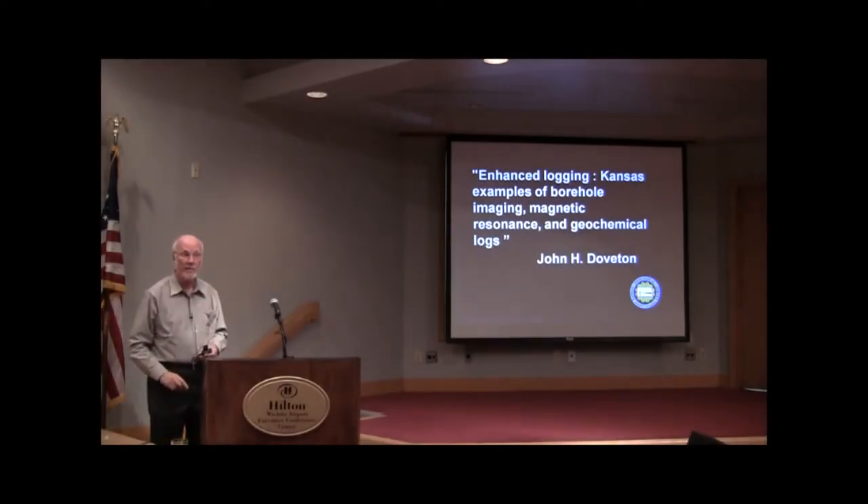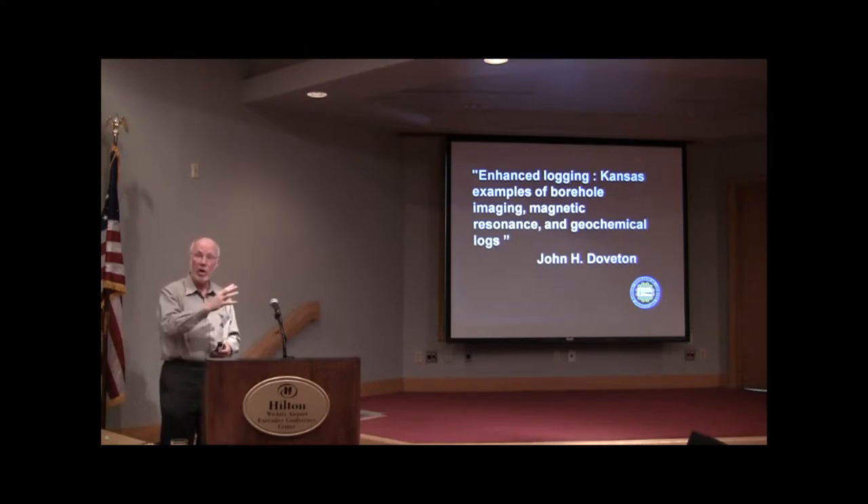I spent some time trying to think of what title to give this section because we go from one extreme to the other — from old vintage logs to very new logs. To back up what Bill was saying, old logs will always be with us and have economic value. The chart books, for example, used to be published in the old days and are no longer available, but they've been issued on CDs from the Rocky Mountain Association of Geologists, which tells you that yes, you can dig into these older logs, and people are spending money to make sure they are available for your use.